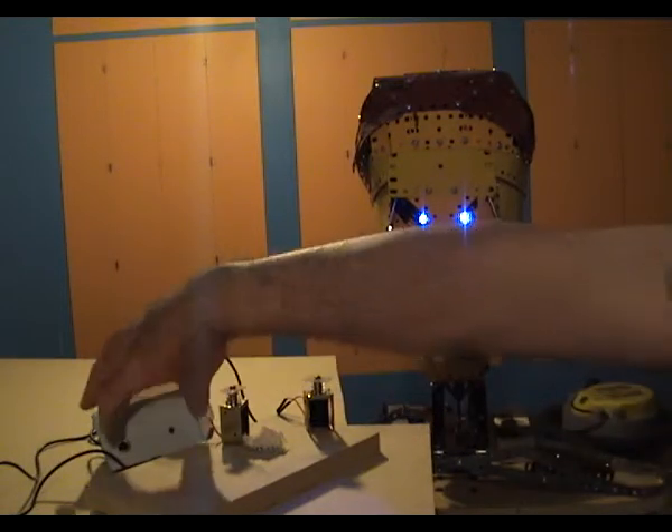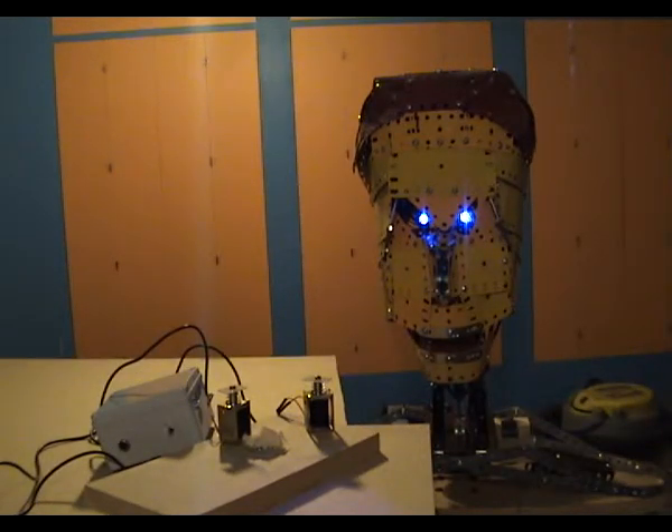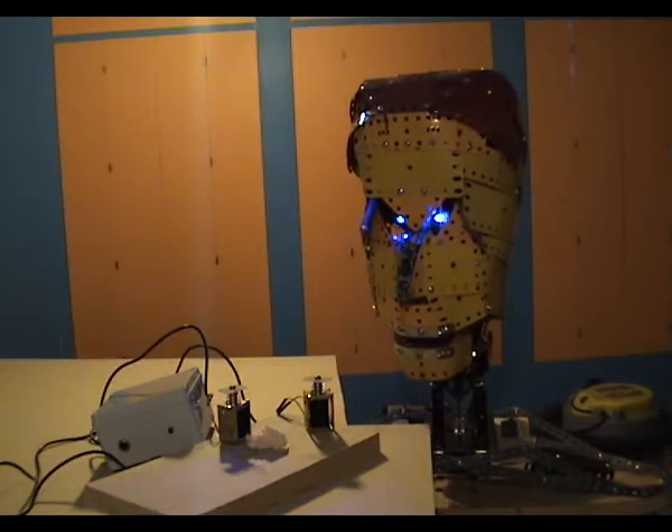First, there's a 20-second exit delay. Test by removing the bait. The entry bait stays on. For 15 seconds it flashes slowly, then fast for 5. After 20 seconds the unit is dormant.